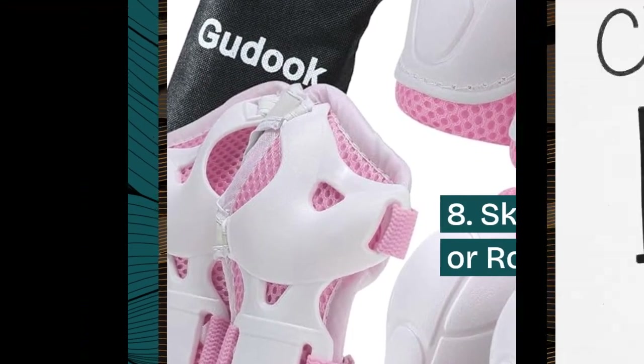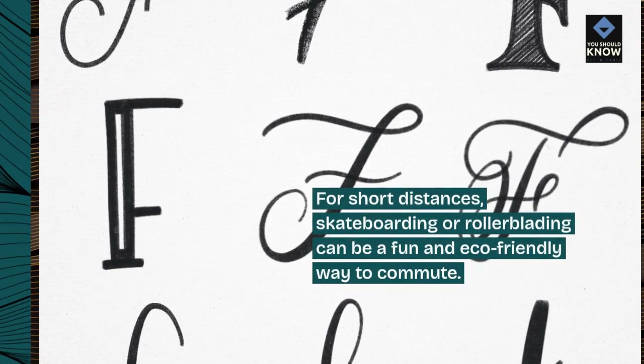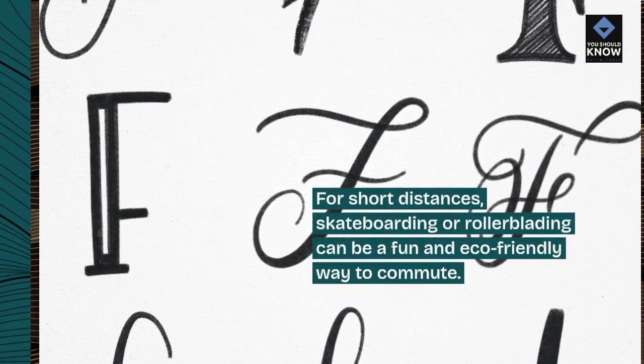Skateboarding or rollerblading. For short distances, skateboarding or rollerblading can be a fun and eco-friendly way to commute.